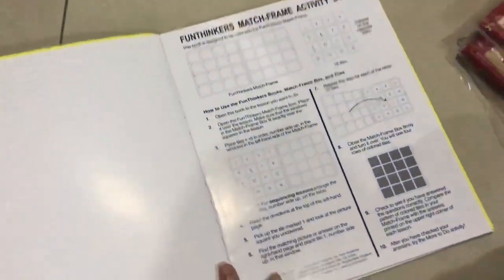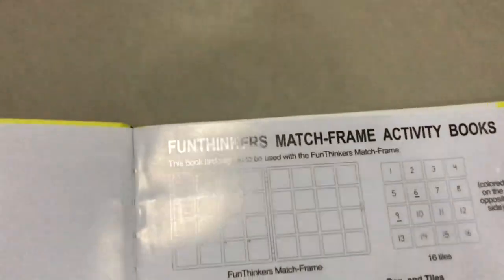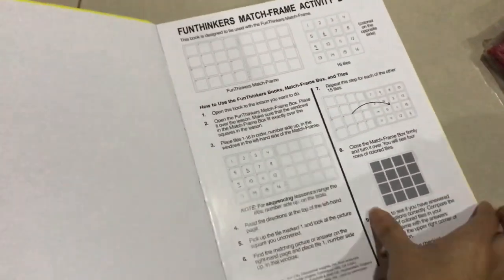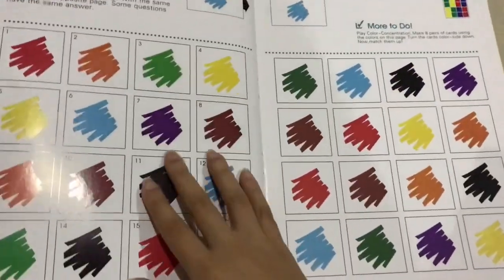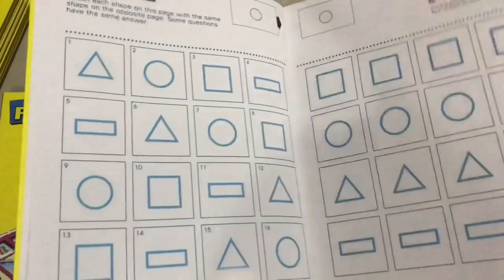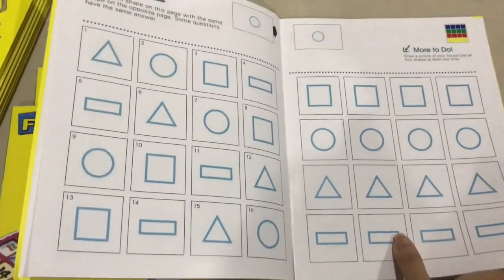Let's look at Level 1 first. There's a match frame instruction on how to use it. For Level 1, it's pretty easy and simple for learning.